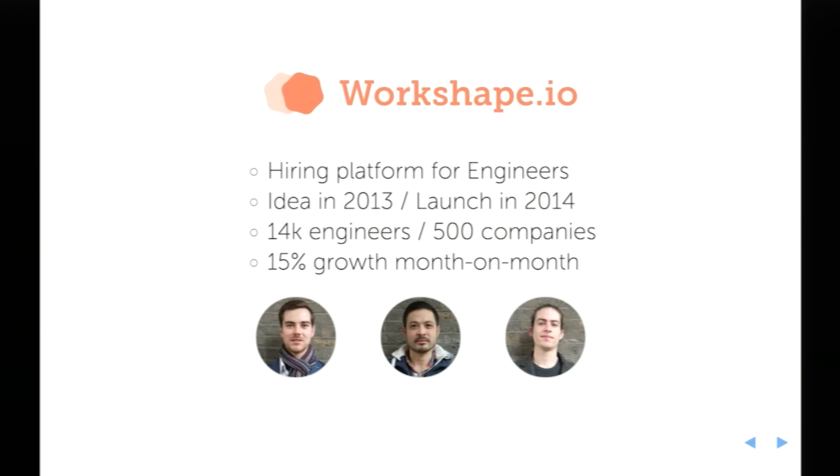WorkShape is a hiring platform for engineers. Being an engineer myself, I've had experience speaking to recruiters and grown increasingly frustrated with them. We try to understand what you're looking for next, not what you're currently doing. We understand that as an engineer, skills and technologies change, and you may want to work with something new. The idea was bubbling around in 2013 and we launched late 2014. We currently have around 14,000 engineers on the platform, 500 companies that have posted positions, and we're experiencing about 15% month-to-month growth in our user base.